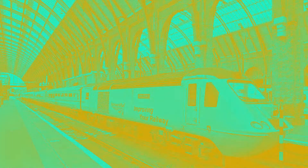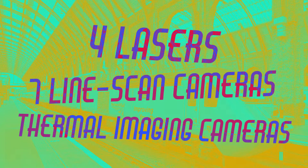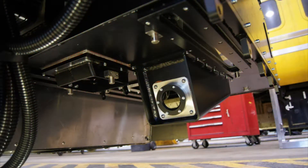It is packed with technology: four lasers, seven line-scan cameras and a number of thermal imaging cameras. Its high-speed cameras can take 70,000 pictures per second, meaning it gets a picture of every millimetre of track.